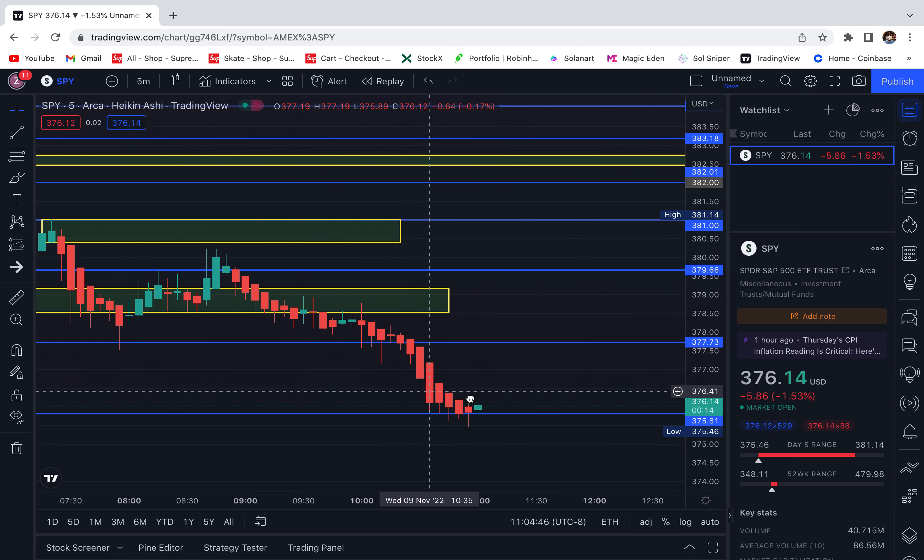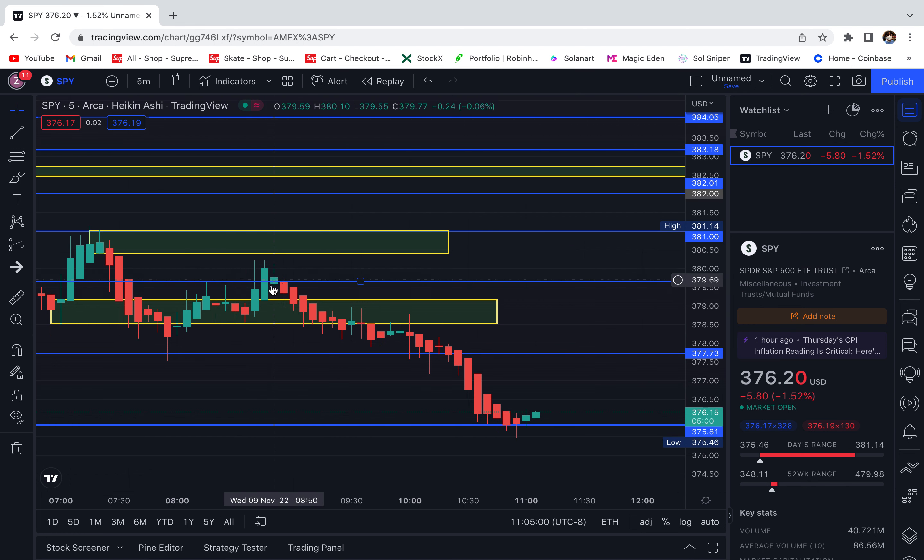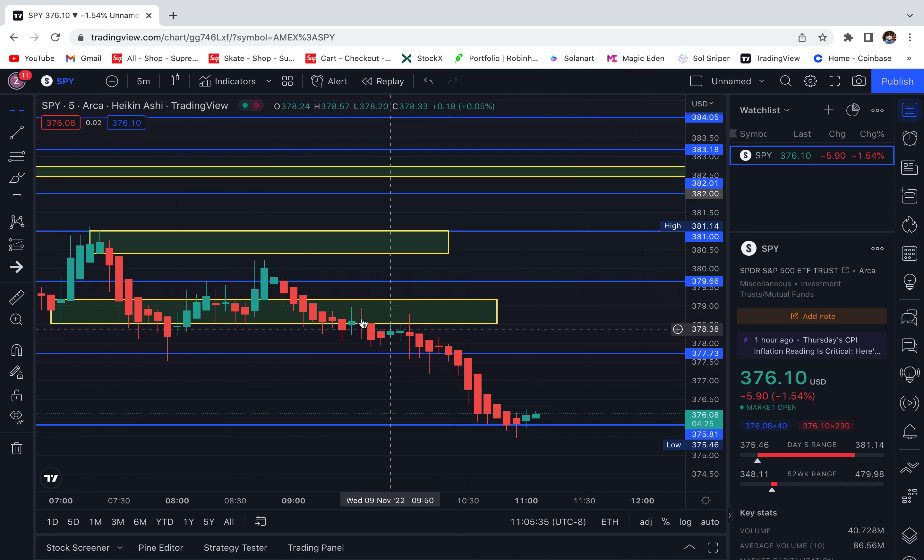The main reason my call play went red on me: I was confident it was going to go up because the candle right here opened — I thought it had opened above my level at 379.66, but I miss-read it. It actually opened just below it and then came above. If I would have seen that and realized what happened, I wouldn't have gotten into that play because it wasn't guaranteed to continue higher. For me, opening above that line would have guaranteed a bit more upside, but since it didn't, it did not go very high. It turned around, and you can see the candle opened below the line — very weak candles.